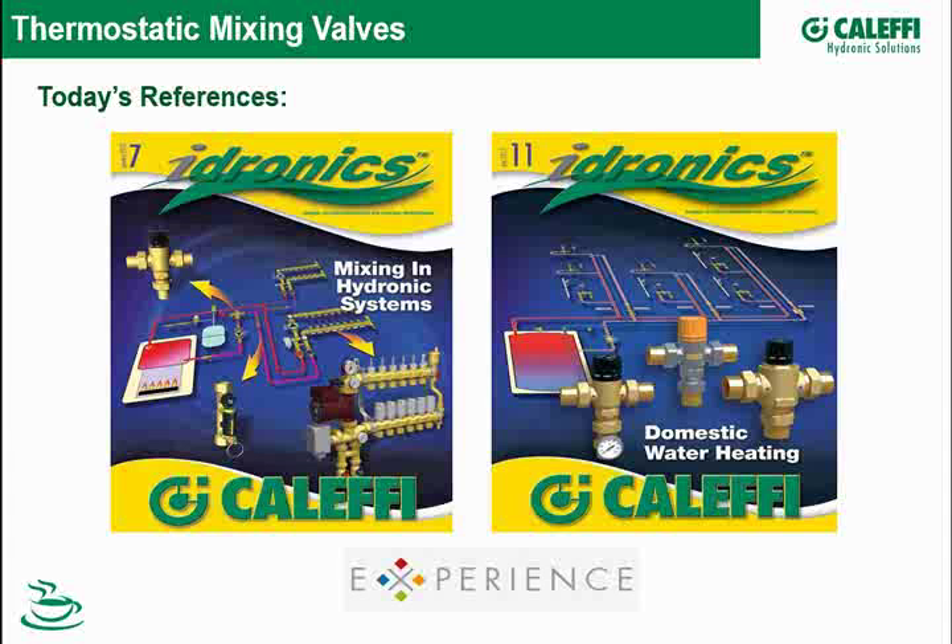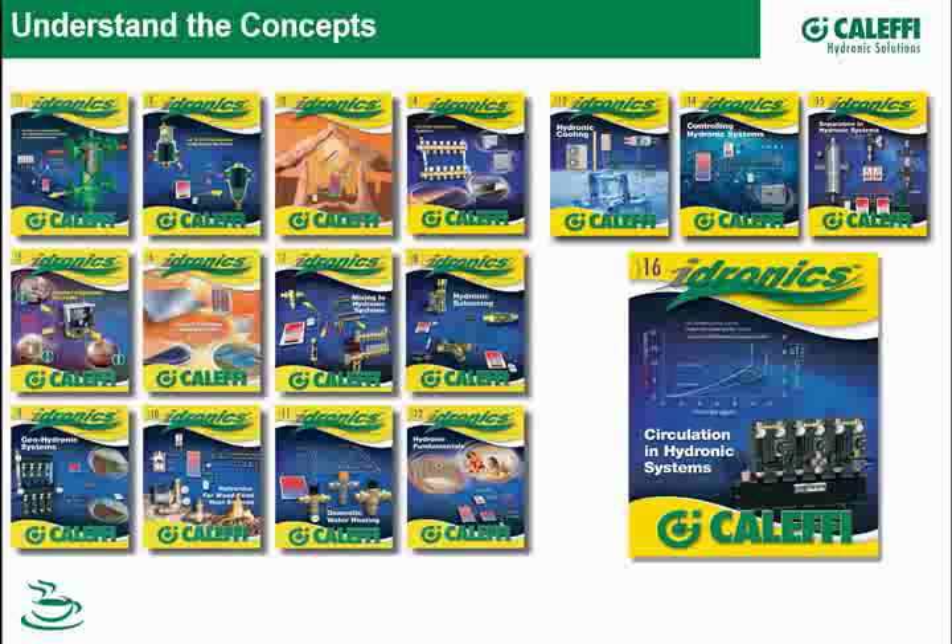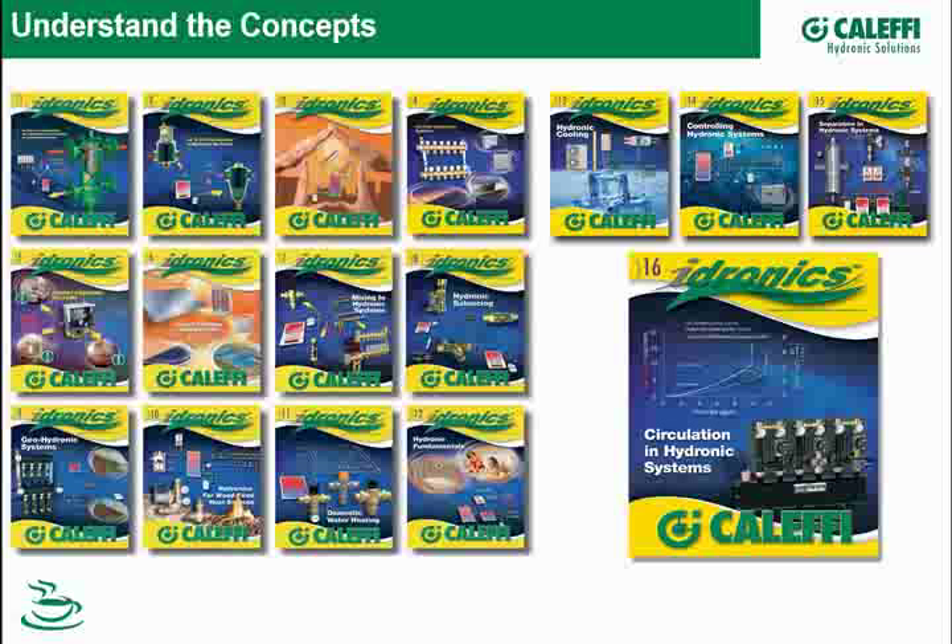A lot of the slides that we're using today come out of these issues. So if you don't have these, by all means go to our website and sign up, and we'll mail them to you. We can furnish some back issues if you want these and you missed them. We're up to number 16 on the streets as we speak. If you're missing them, look over that list and let us know.